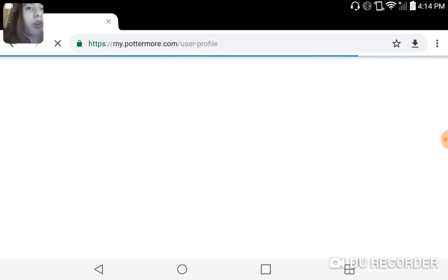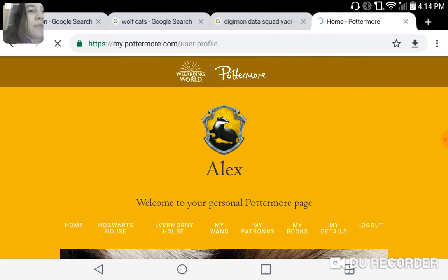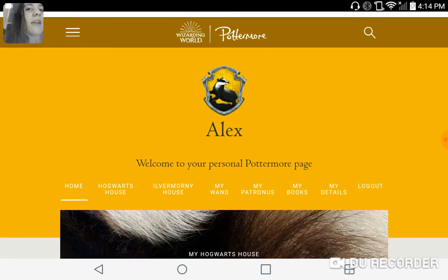Let's just open up Google Chrome on my tablet, and here we are. Here's my Pottermore page — I am a Hufflepuff.